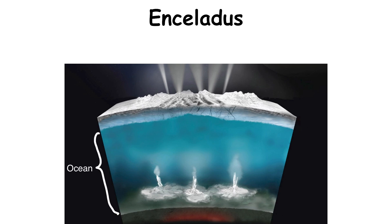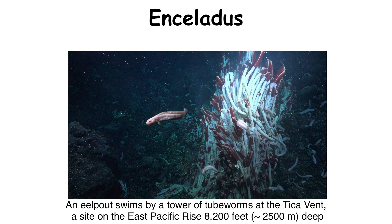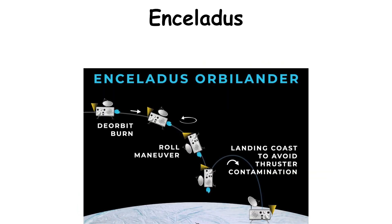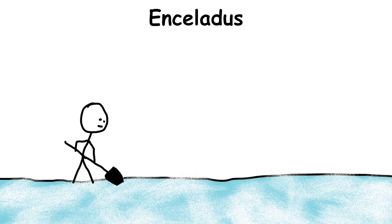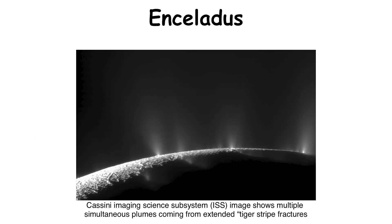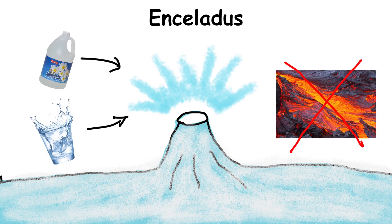Enceladus is thought to have a global salty ocean, and NASA has found evidence of hydrothermal activity deep underground, which could very well provide a source of heat necessary to give life a chance to evolve and thrive. Plenty of mission proposals have been debated for the last several years, all geared toward an astrobiological investigation looking more closely for signs that Enceladus is habitable to life. We might also catch a lucky break and detect biosignatures spewed up by the moon's cryovolcanoes — volcanoes that erupt vaporized materials like water or ammonia rather than molten rock.